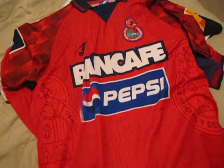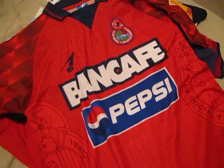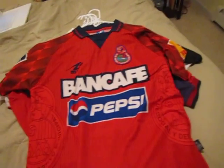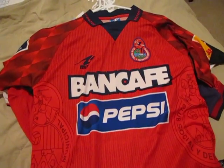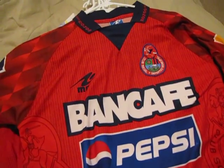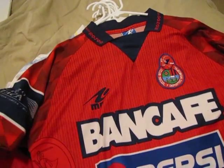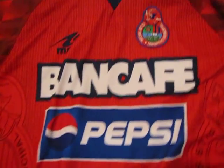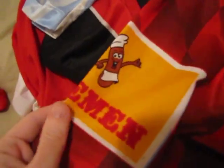It's a very obscure shirt, riddled with sponsors all over it. This club, Social Deportivo Municipal, is a team located in Guatemala City. All these different sponsors on it — Pepsi, Bancafe, there's another one on the arm, and all over the back too: Olympia. This one has a little sausage logo on it — a fun little shirt.